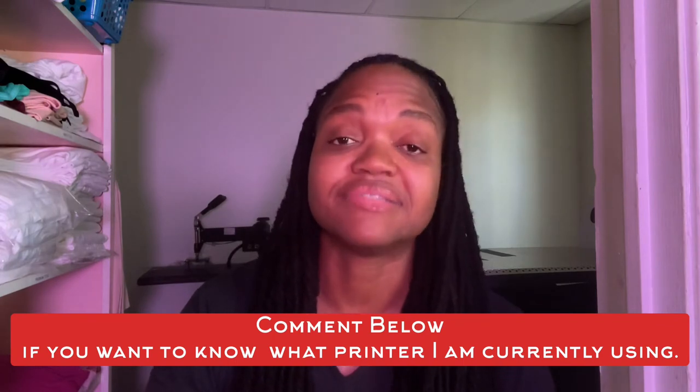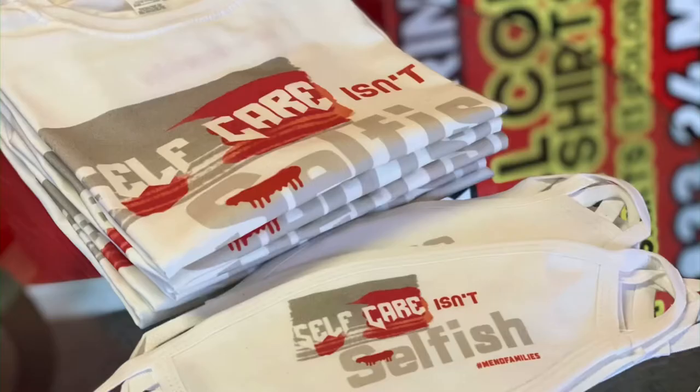This printer is a beast. There are a couple of things about it that I feel could be better, but we'll discuss that in another video. This one I just want to talk about how direct to garment is in the market and how it can help you in your business situation.